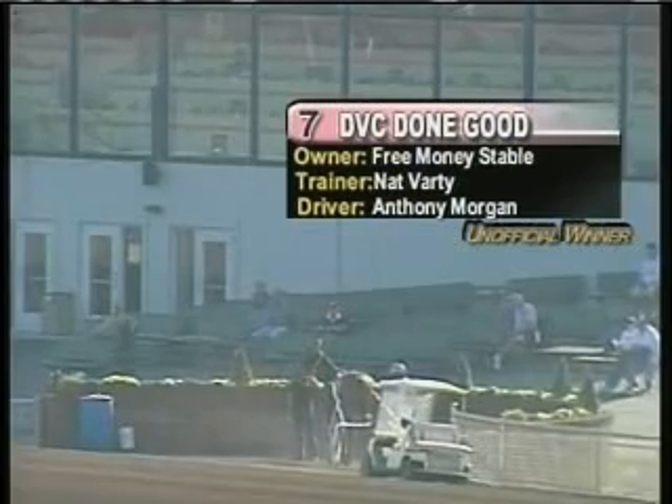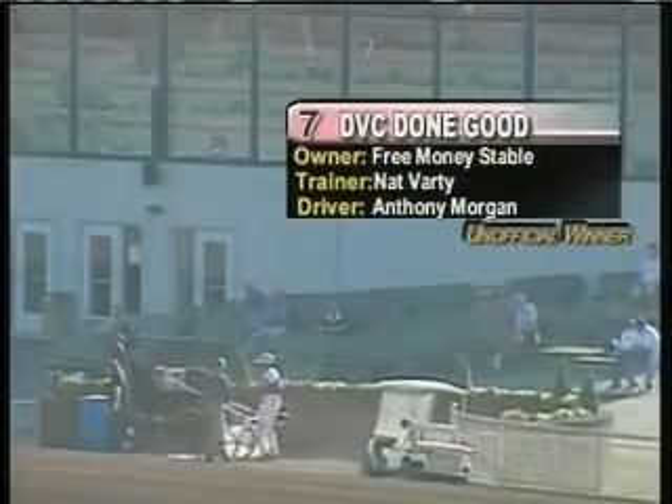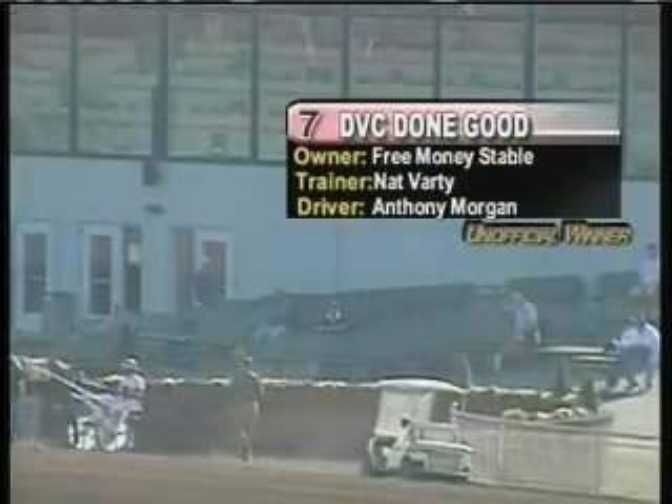Judges have posted the 2, Point of Attack, as the second place finisher. The 6, Dr. Lon, was third. So 7-2-6 the order of finish unofficially in race 12.